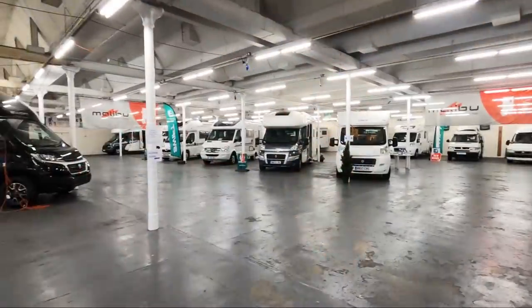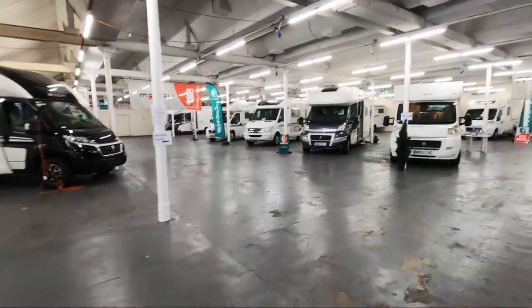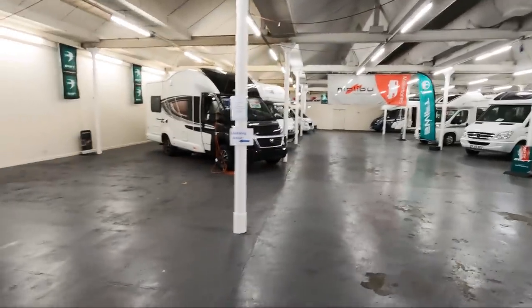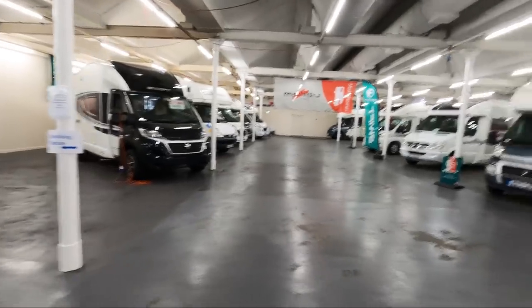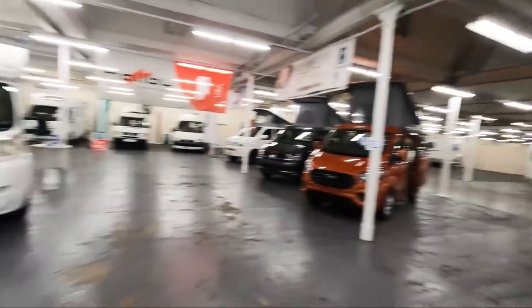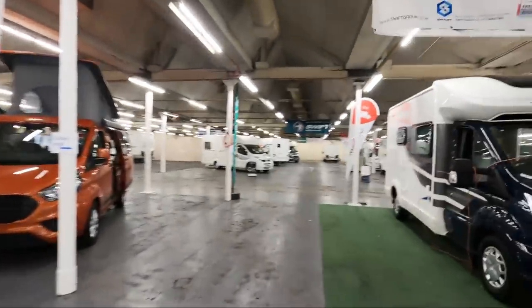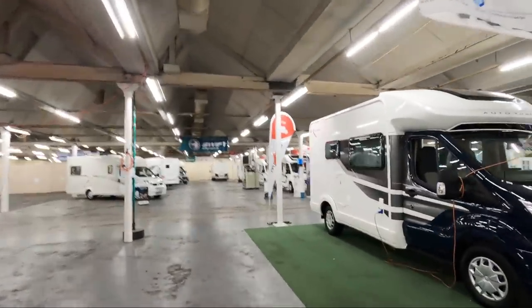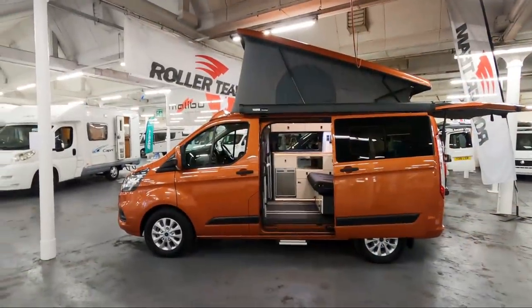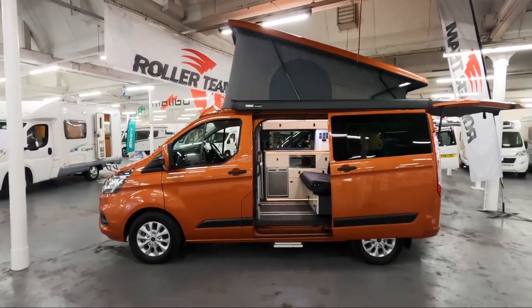I thought I'd pop over to Todd's and have a look at what's going on here. As you can see, there's quite a lot of stock being sold — these are the ones waiting to be sold, and all the vans over there have been sold waiting for collection. You can see the market is absolutely booming for motorhomes.